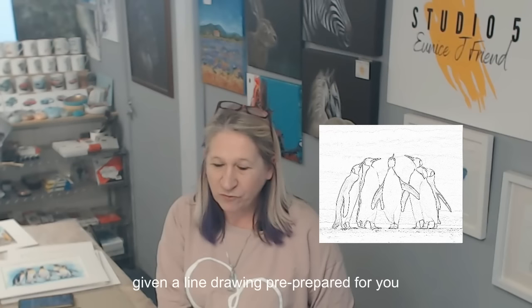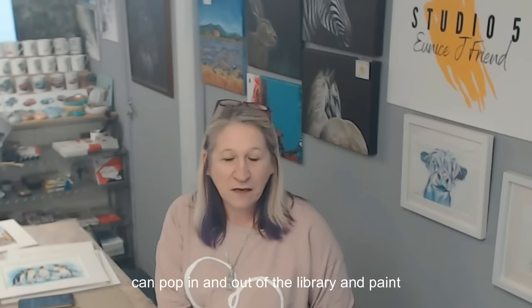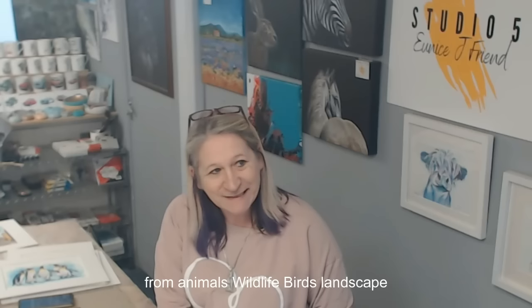When you access the library you also get given a line drawing pre-prepared for you, just to trace or copy down onto your watercolor paper. You'll get the reference photo and the photo of my completed work. You can pop in and out of the library and paint at times that suit you — you don't have to join me live. As soon as you join, you access my library of over 50 tutorials, ranging from animals, wildlife, birds, landscapes, and people.